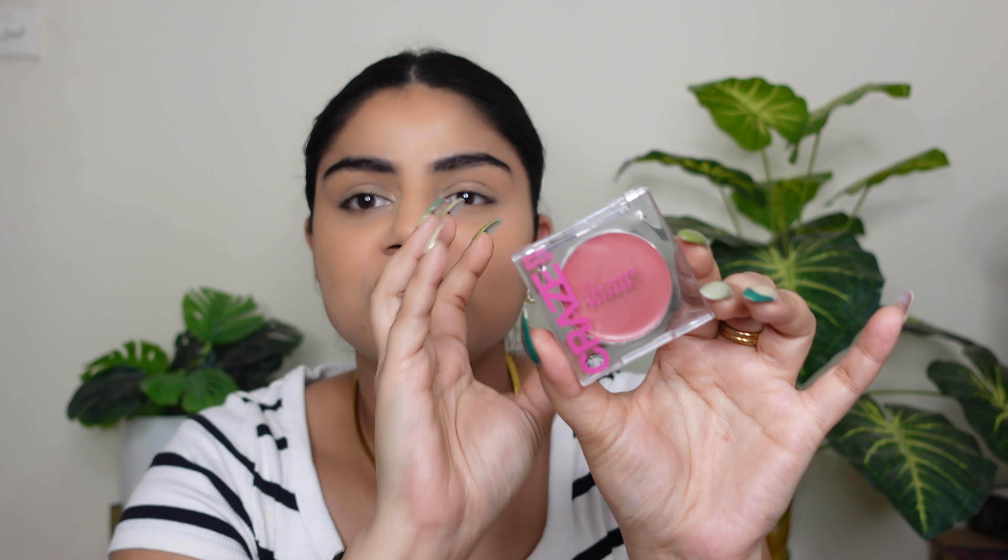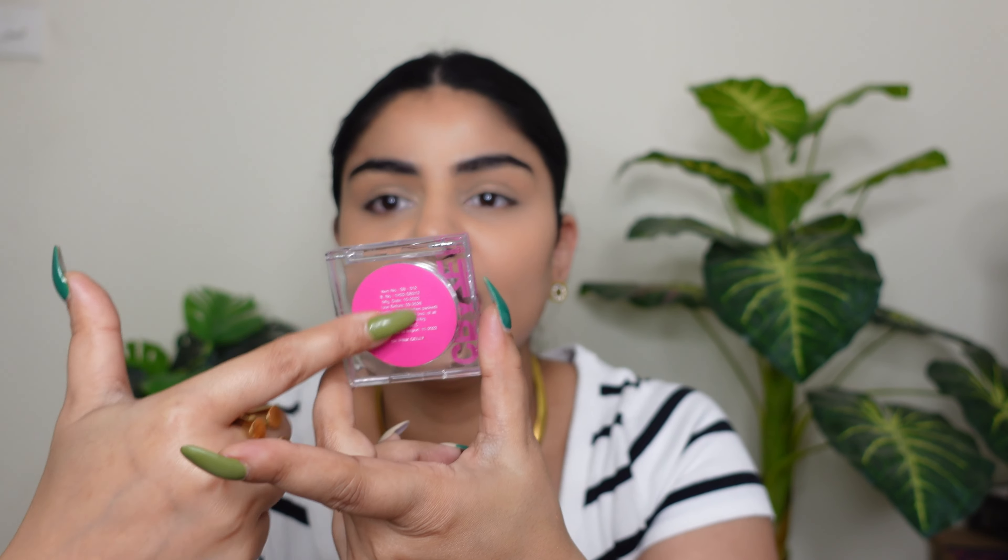Now moving on to the Swiss Beauty Lip and Cheek Tint — I love love love this product. You get four to five shade options. The outer packaging shows all the details on the back. They claim it gives a matte finish, moisturizes the lips, and nourishes the skin. The inner packaging is a clear container with the shade name on the back.